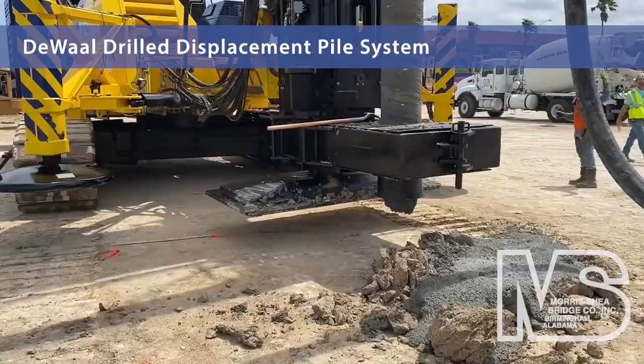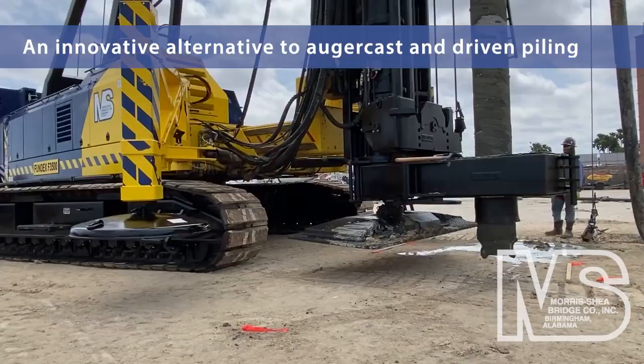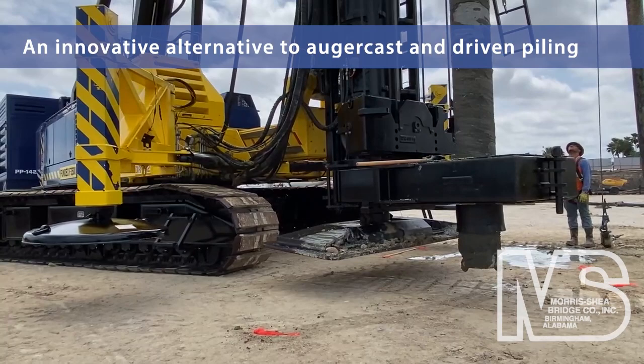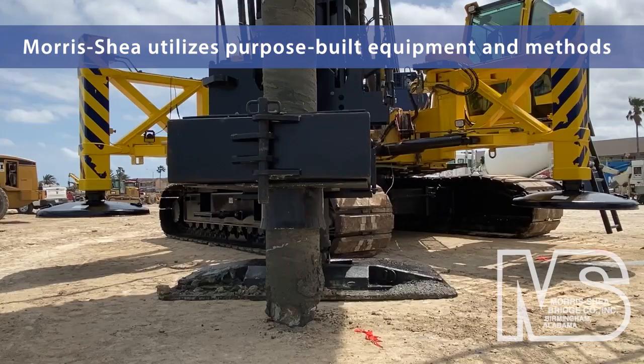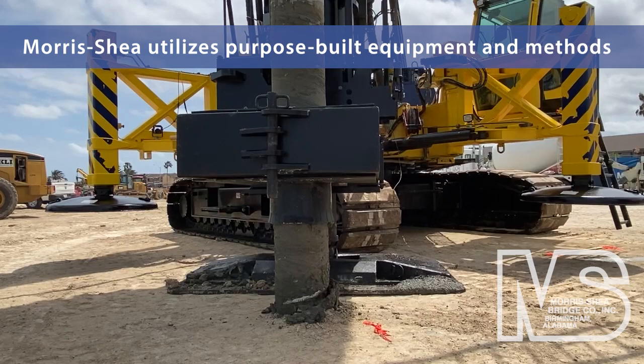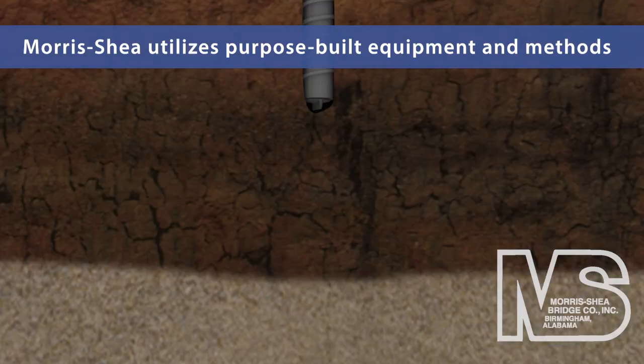Morse Shea's DeWall drilled displacement piles offer an innovative alternative to auger cast and driven piling. These field-proven piles can be installed with diameters of 12 to 24 inches to maximum depths of 165 feet. The DeWall pile system provides uncommon load strength and minimizes spoils brought to the surface, unlike the disposal and contamination concerns associated with CFA and conventional auger cast installations.